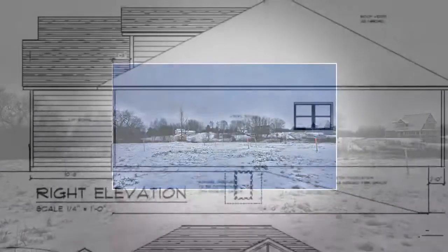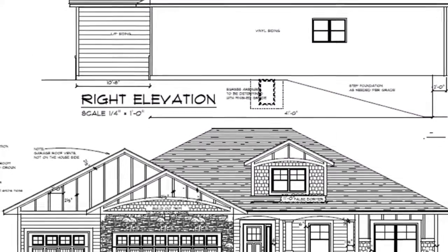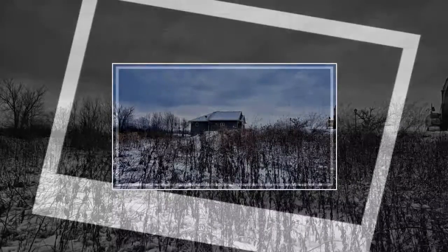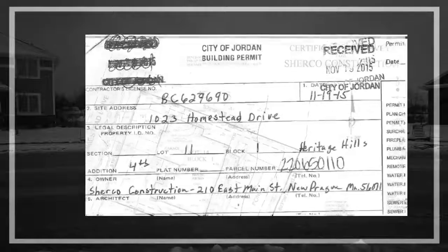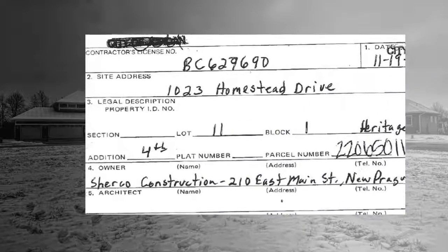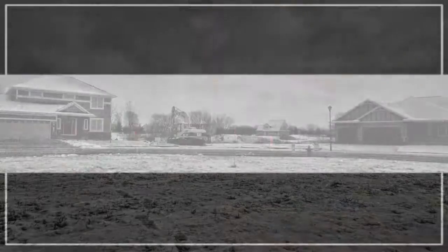The building of a custom Sherco home starts with the designing of a house plan and the selection of a lot. Once the plans are done and the lot is purchased, Sherco hires a surveyor to create a survey showing the positioning of the home in relation to property lines and setbacks. The plans and survey are used to acquire a building permit from the governing authority responsible for overseeing the permitting process for the lot location. Once the permit is issued, construction can begin.